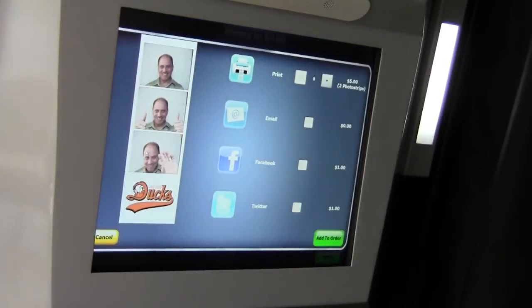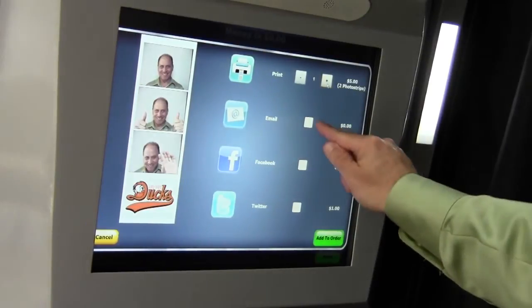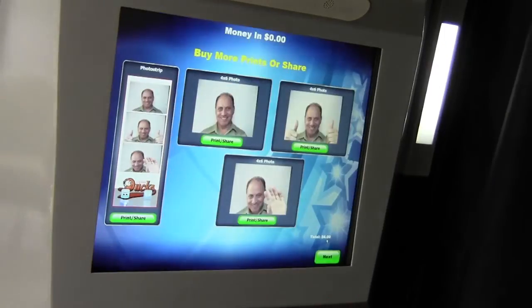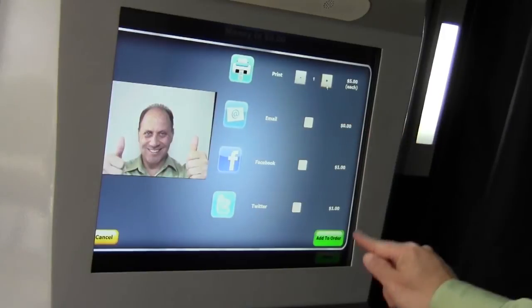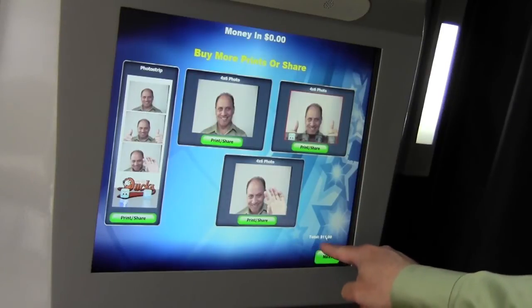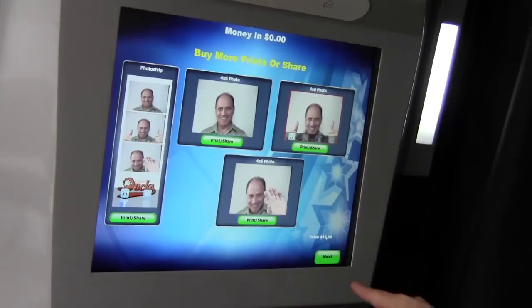So I'm going to start by choosing the photo strip — I'm going to print an additional two photo strips at $5. I also want to email this photo; we've actually set this to be free emails so you can collect email addresses for free. We've also set Facebook and Twitter to charge $1 apiece. So I've checked email and Facebook, plus an additional two photo strips — I'm going to add that to my order. I'd also like to get a 4x6, so I'm selecting that and adding it to my order. It's telling me that the total additional charge is $11 — that's because I bought another two photo strips and a 4x6 at $5 each, and I'm sharing it on Facebook for another dollar.